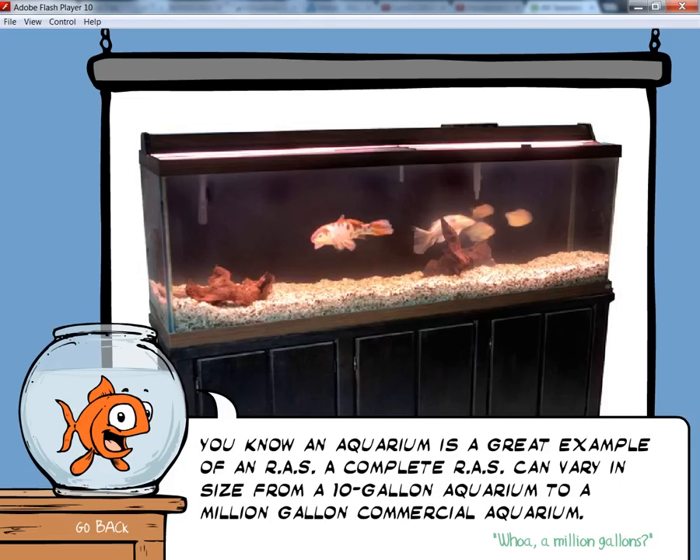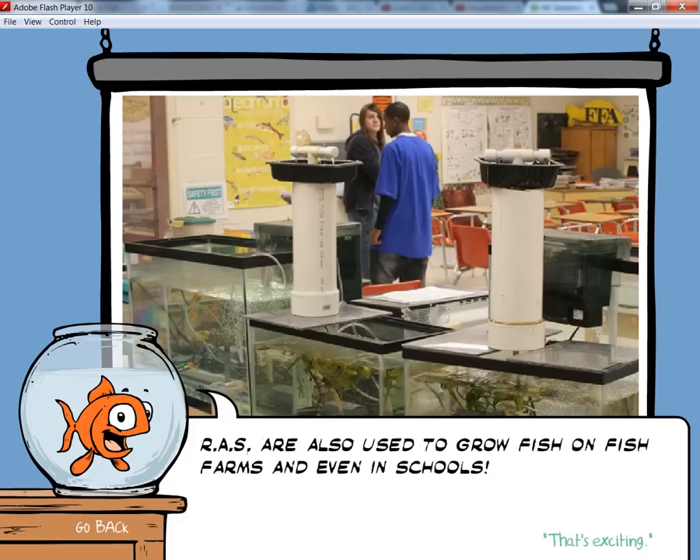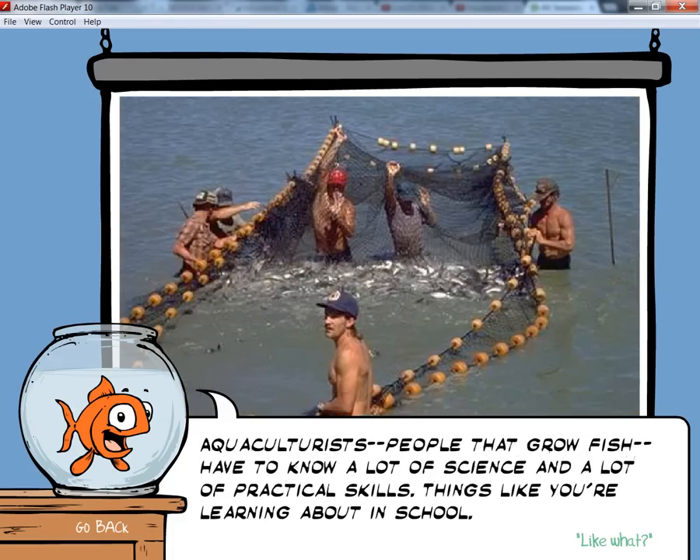A complete R.A.S. can vary in size from a 10-gallon aquarium to a million-gallon commercial aquarium. R.A.S. are also used to grow fish on fish farms and even in schools. Aquaculturists — people that grow fish — have to know a lot of science and a lot of practical skills, things like you're learning about in school.